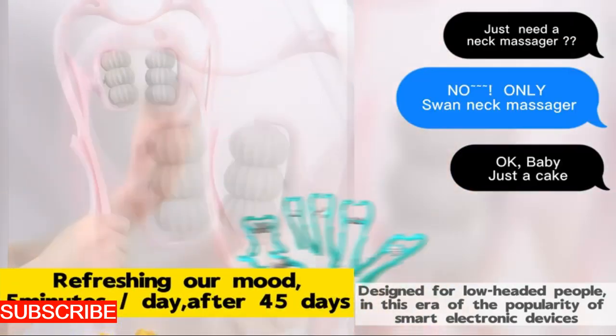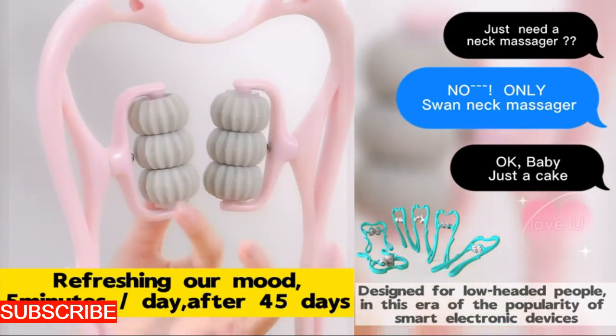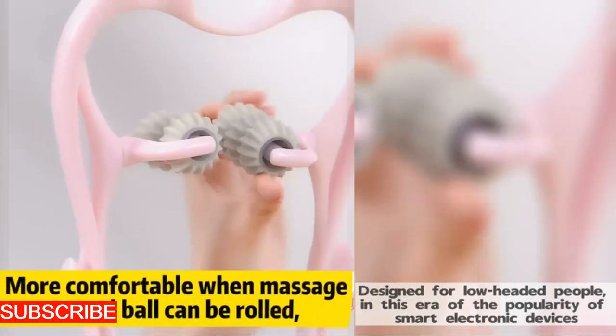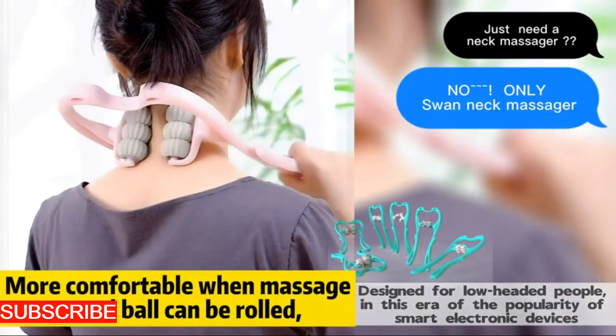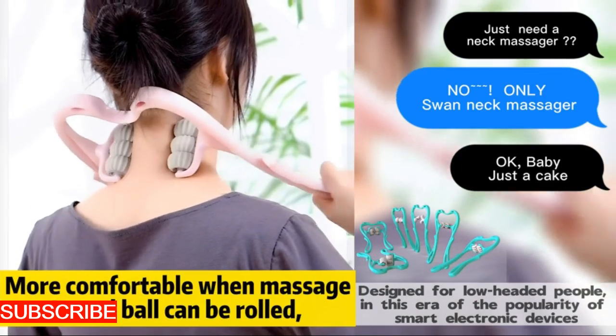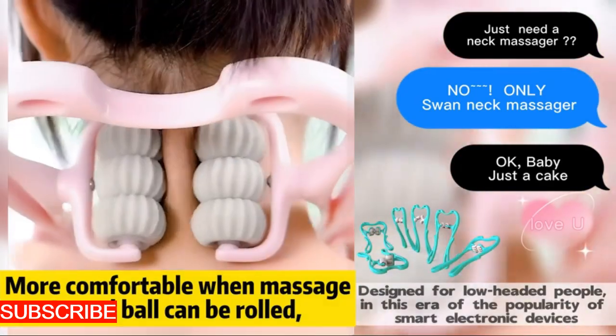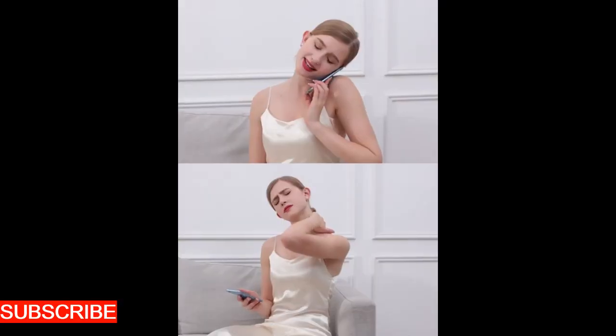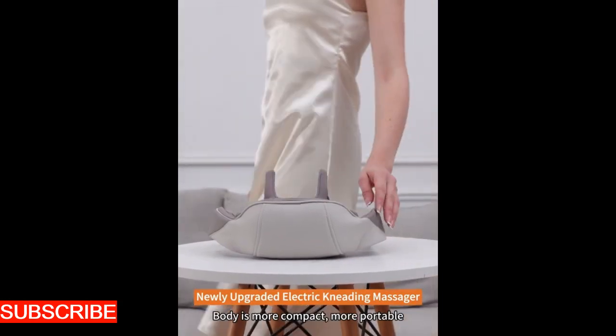What truly sets the Revitally Roll apart is its versatility. This hand roller neck massager isn't confined to a single technique — it offers a variety of massage styles. From gentle kneading to invigorating rolling, the Revitally Roll adapts to your preferences, ensuring that every session is tailored to meet your relaxation needs. It's a customizable experience.